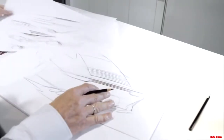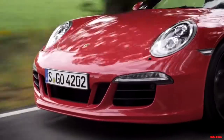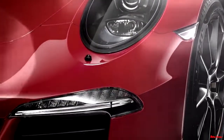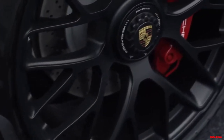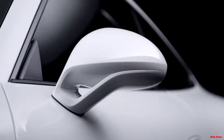The 911 GTS is characterized with a specific front. It has a deep body color spoiler and all the lights are dark — dark headlights, dark side lights and dark blinkers. The subtle elegance of the GTS in the side view is defined by the black wheels and the simple application of the GTS logo on the lower door. Also on the door are the sport design mirrors.